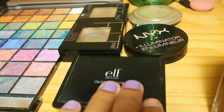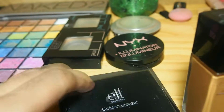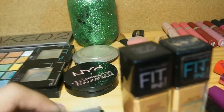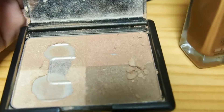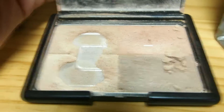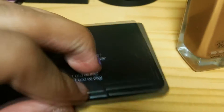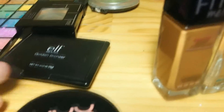Moving along, this is the only highlighter that I currently use. And this is my ELF golden bronzer. If you want to see what it looks like on the inside, I can show you. It's a bit ratchet right now, but I pretty much love these two top ones — the ones that are kind of used up. I've used them a lot, but it's a pretty good bronzer. It could be a lot better, but for its price, which was like a dollar, it's pretty good.